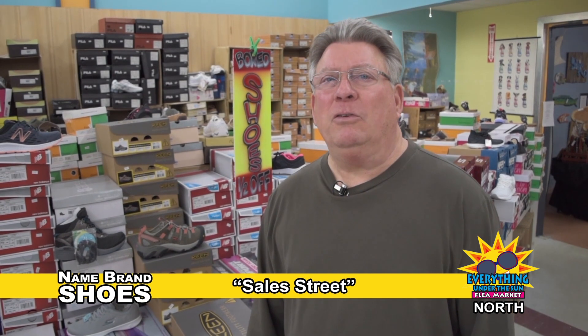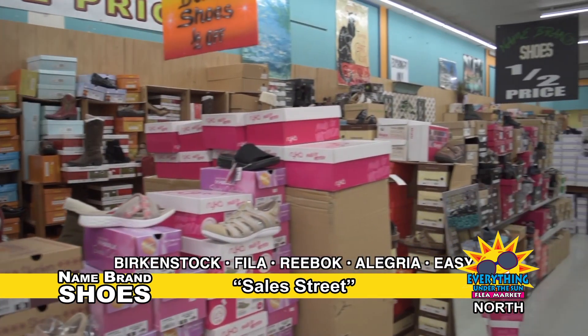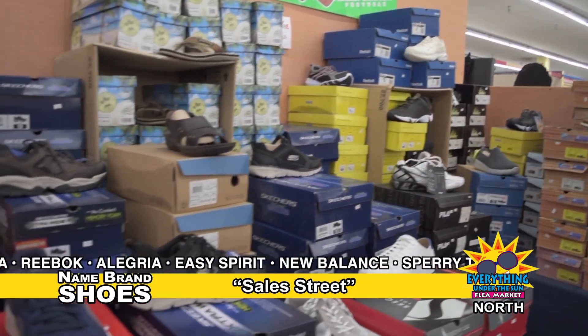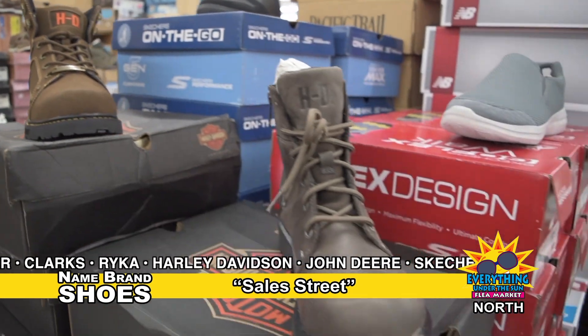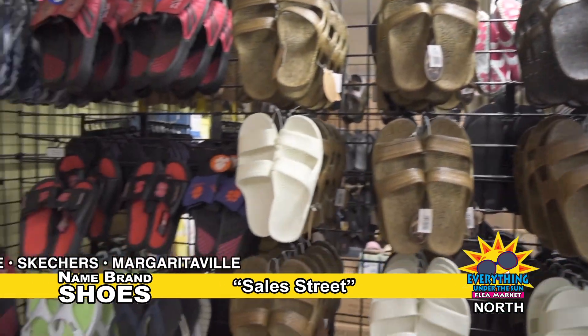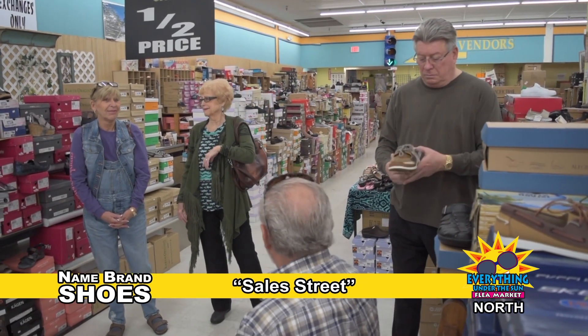I'm Larry at Name Brand Shoes at Everything Under the Sun, where all of our shoes are half-priced or better. A huge selection of brands at better-than-retail prices. Ladies' athletic and walking shoes, boots from names like Harley-Davidson, and sandal season is here — check out our huge selection. Name Brand Shoes on Sale Street at Everything Under the Sun North.